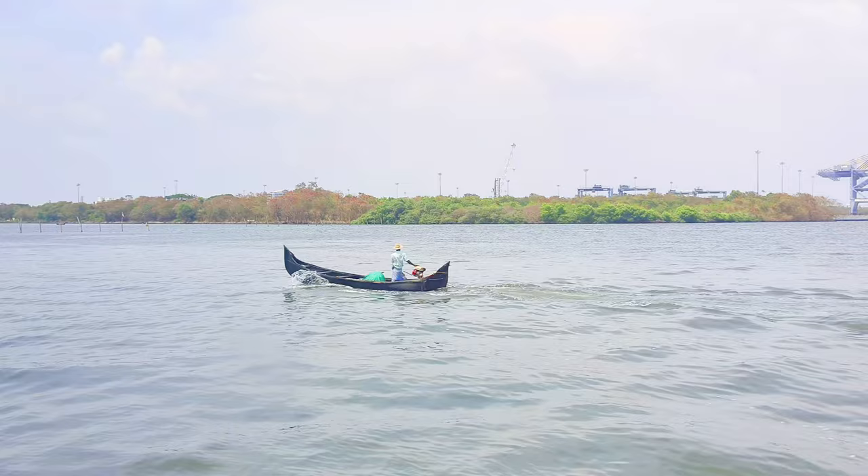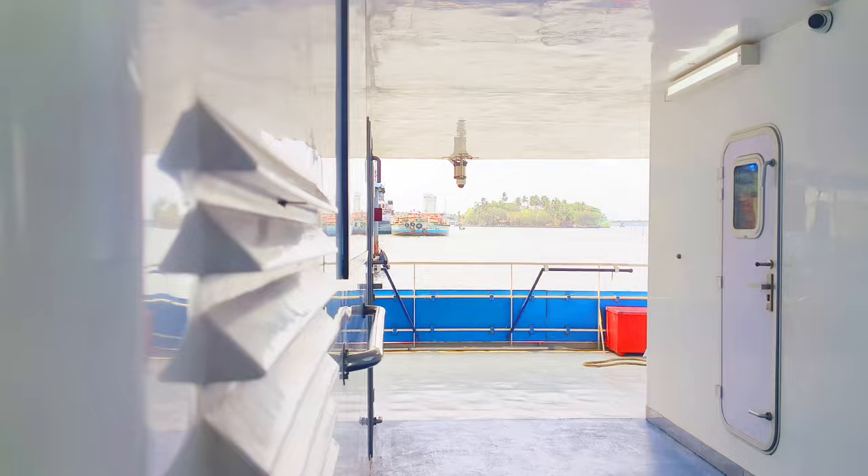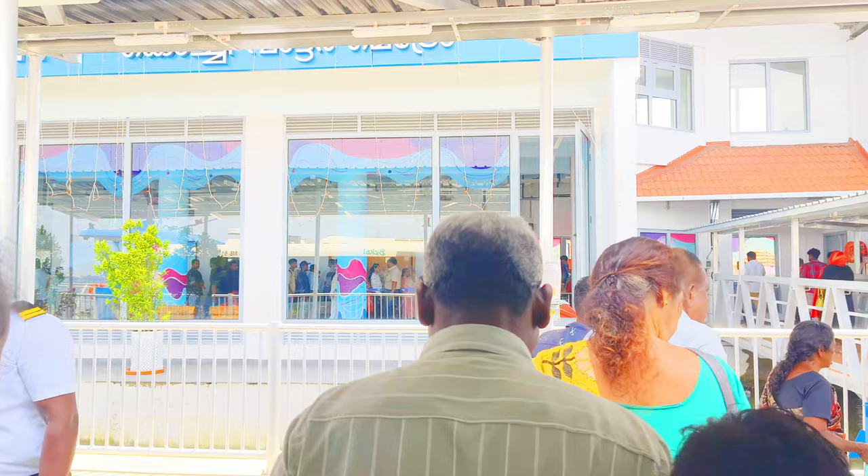Vaipin is the largest island in Kerala. Buduvai Lighthouse and Cherai Beach are located on Vaipin Island. Vaipin Island was formed after heavy floods in the year 1341. Vaipin is the most densely populated island in the world.